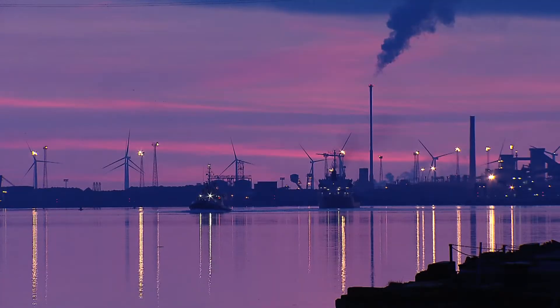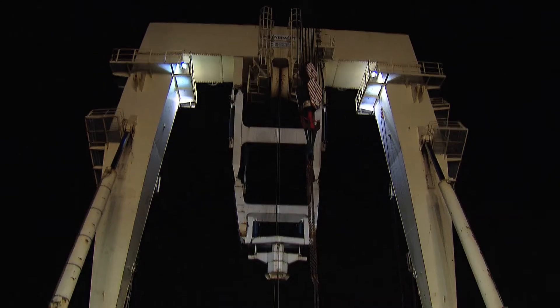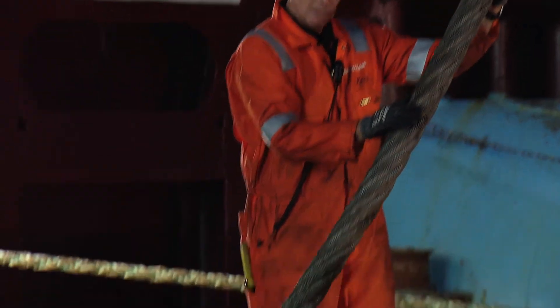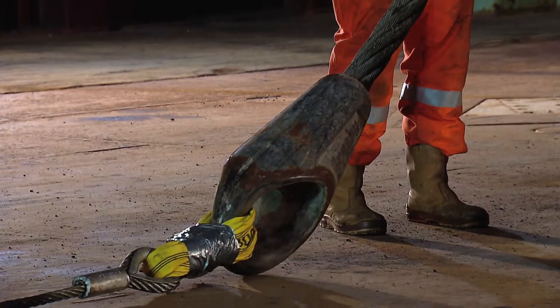The reason why we're putting the A-frame P500 on deck tonight is because of the tide. We need high water slack in order to be able to perform the operation.